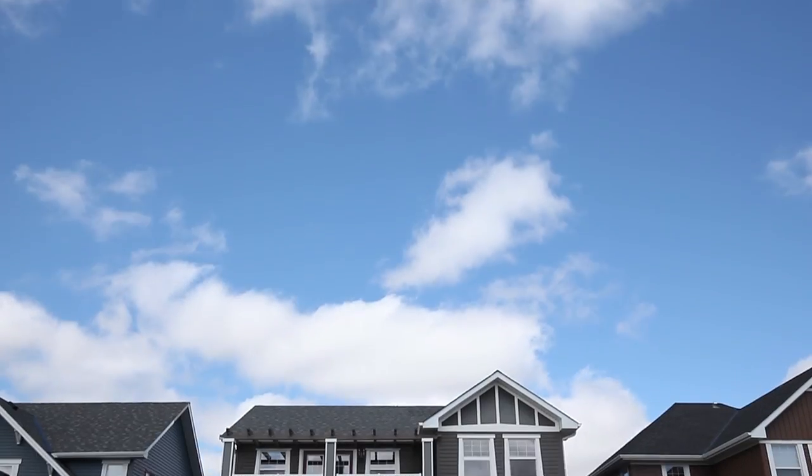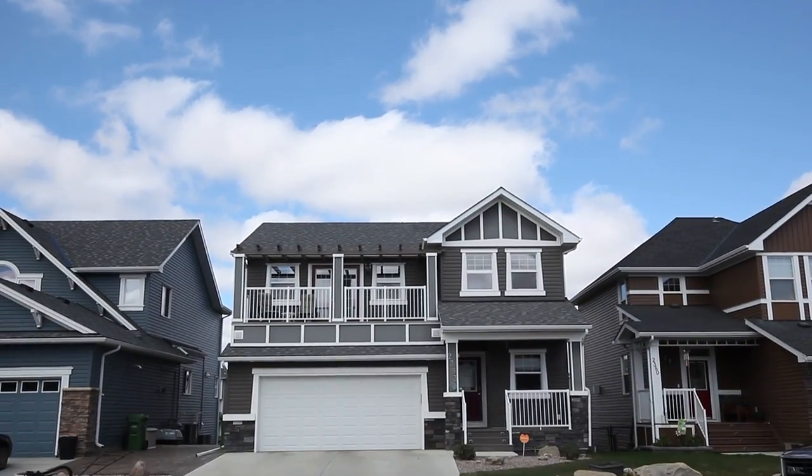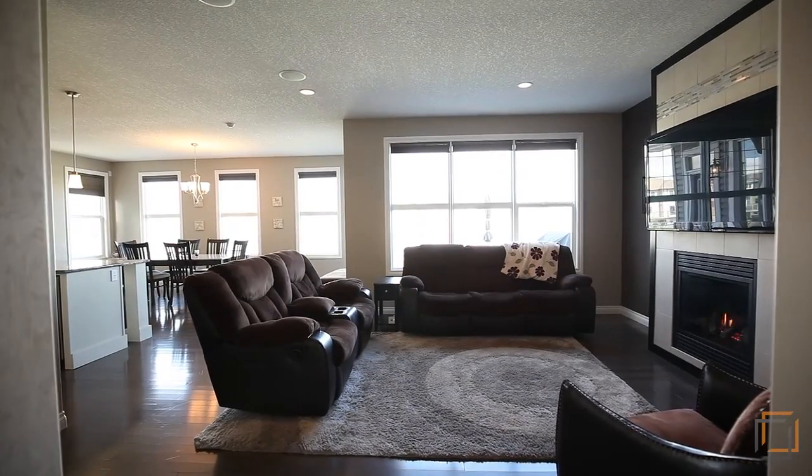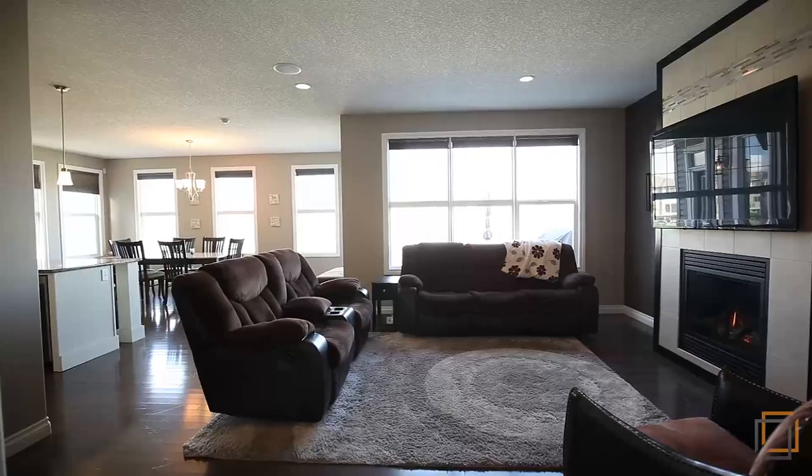Mark Steven and Ron Jebagi present 2393 Bayside Circle. Live comfortably in this spectacular, fully finished walk-out home. This property was designed for luxury living inside and out.